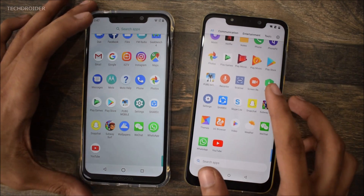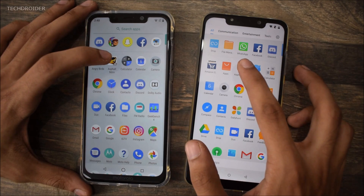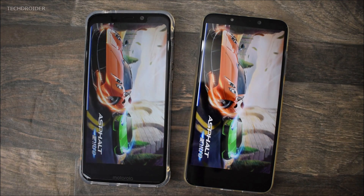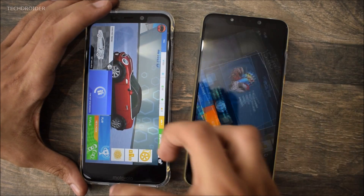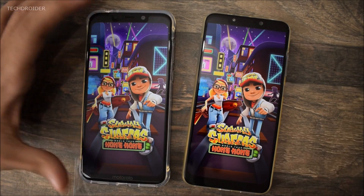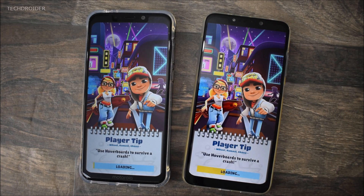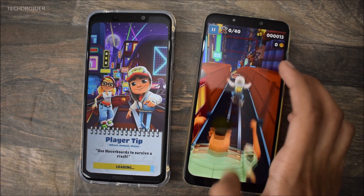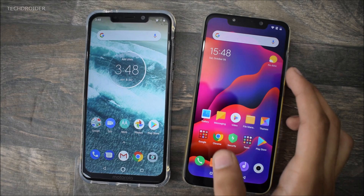Now let's open the games — this is where we'll see the real speed difference between both phones. Starting with Asphalt Nitro. Poco F1 is the winner while Motorola One Power was really close. That was a difference of about 2 or 3 seconds.